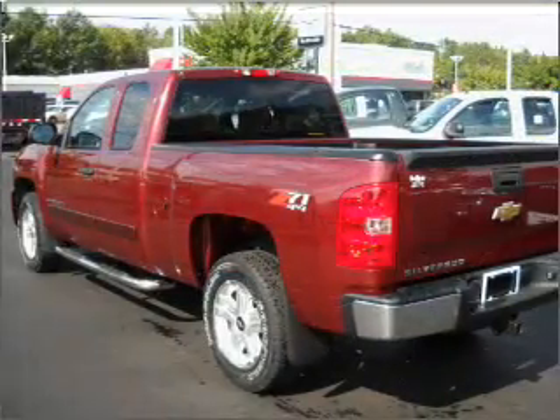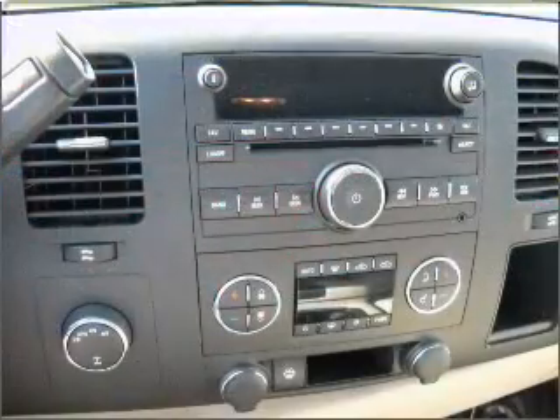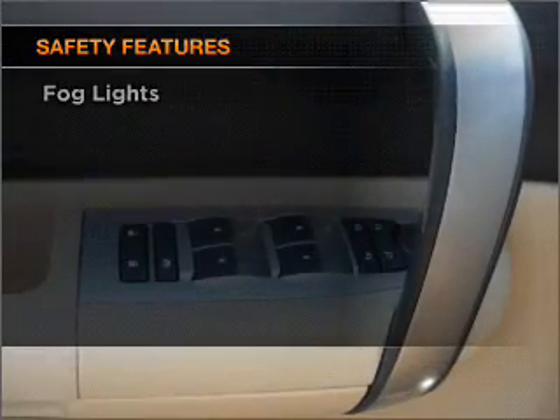Premium wheels lend a distinctive appearance. You will appreciate the safety feature of anti-lock brakes. Enjoy the flexibility of multi-zone temperature controls. And for your peace of mind, the following safety equipment is included.